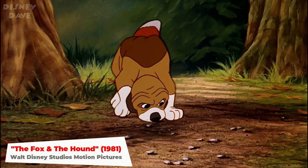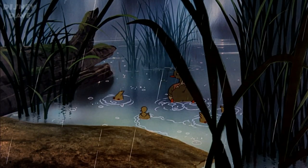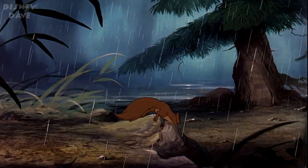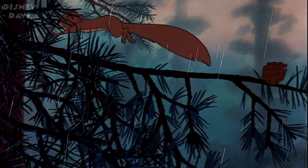Number five: The Fox and the Hound. There are three cameos in this 1981 movie that include ducks and pheasants from Bambi's Little April Shower segment, as well as Wart in his squirrel form as seen in the 1963 animated movie The Sword and the Stone.